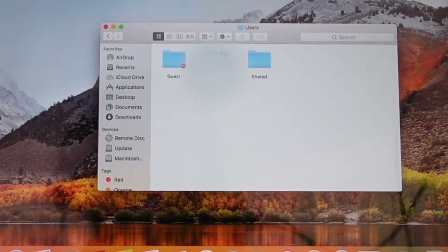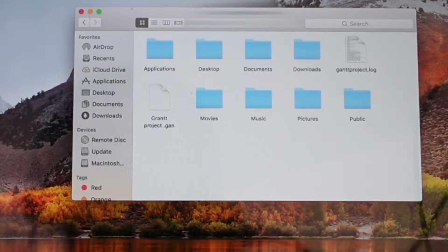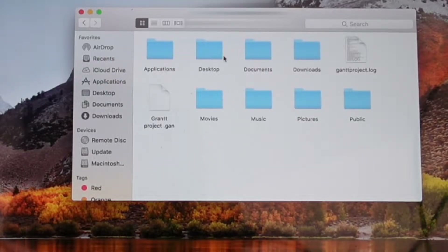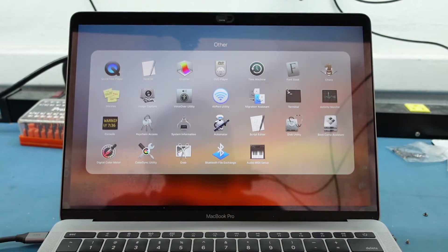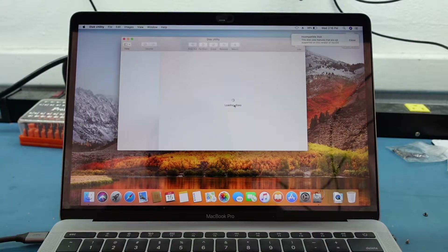We go to Users — I'll cover up the name — and we actually do see data here, which is good. We can see Desktop, Documents, Downloads, Movies. A good way to check on it is to go to Disk Utility and see what type of drive is in there.